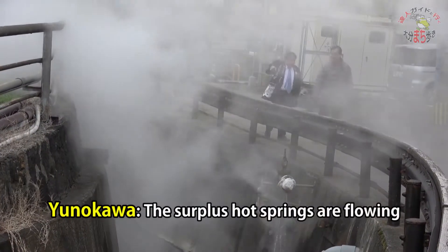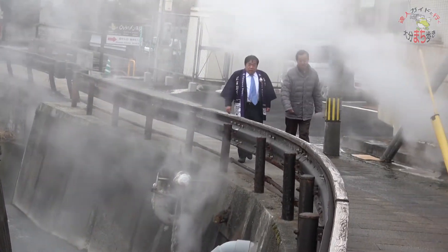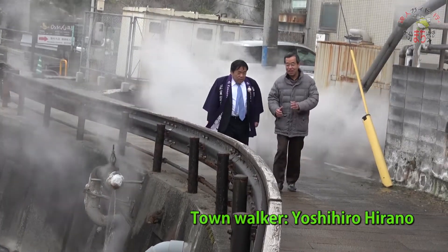Kannawa's Yukimuri Tour is full of hot spring culture and emotion. Since the stone pavement continues throughout, customers can enjoy the contrast between the stone pavement and the stream.